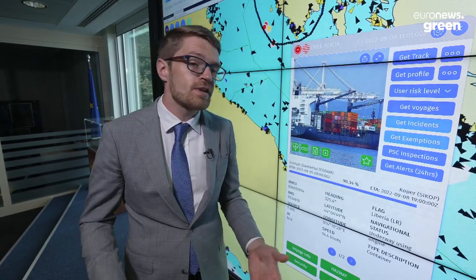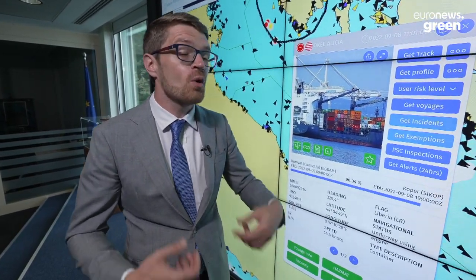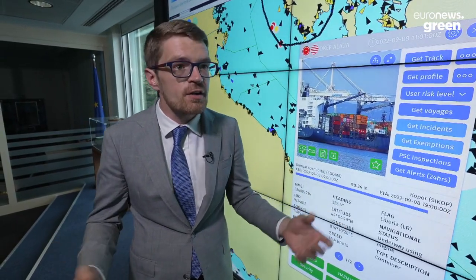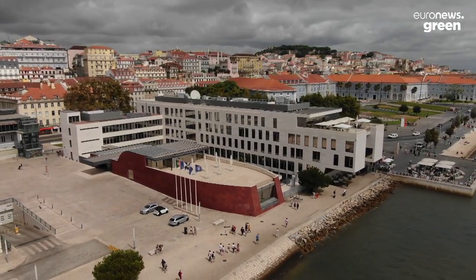But also, most of the time there are no accidents, thankfully. So when the vessel arrives into port, we need to know what equipment is needed to safely unload the vessel. If there's a certain container carrying something that's hazardous, we may need to take a little bit of extra care when we're unloading it.